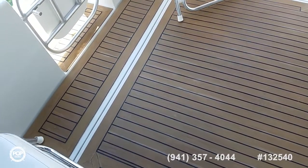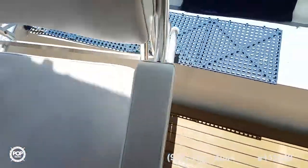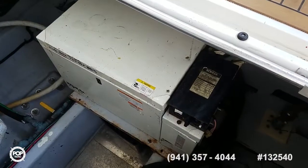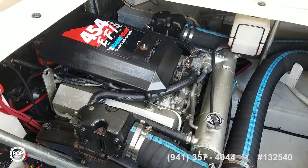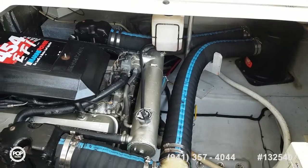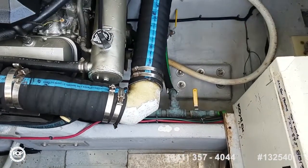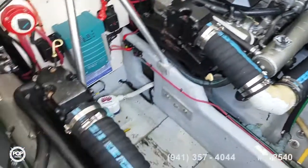This is powered by twin Marine Power 454 EFIs. Nice solid engine hatch. Got a Kohler 7.3 kW generator inside a sound shield. Green power 454 electronic fuel injection motors with a closed cooling system — really nice peace of mind with those. New exhaust hoses and clamps as well. Battery charger was recently replaced. Nice clean bilge. Flush-out system for when you're done for the day to get all the raw water out of the exhaust. There's also a set of spare props included.